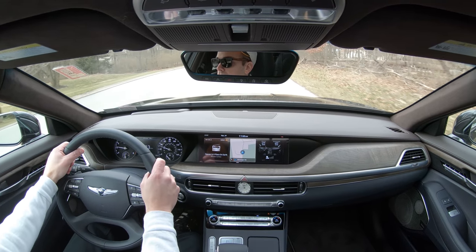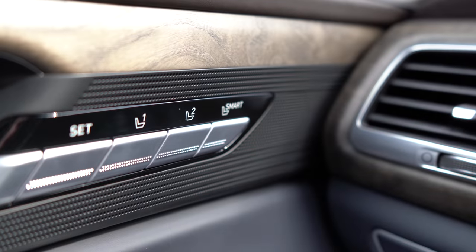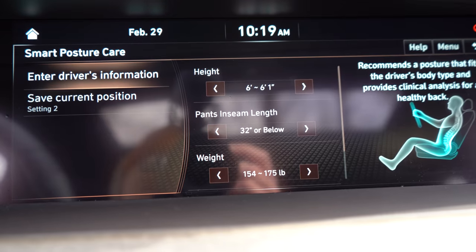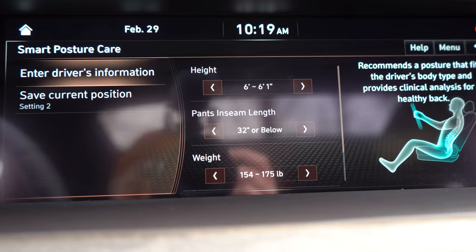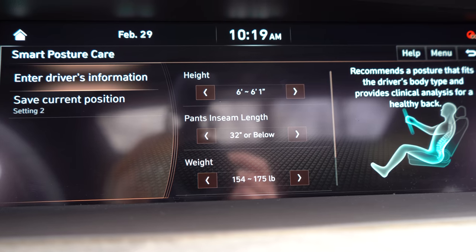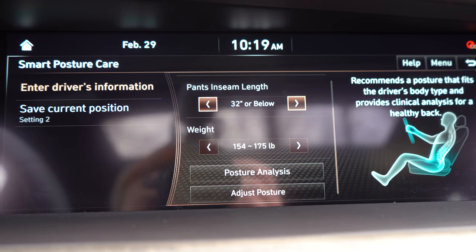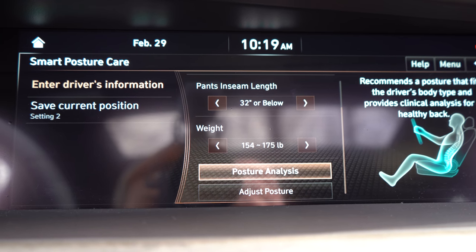The quilted diamond leather feels quite nice despite initial concerns. One of the quirkiest features: a smart button on the driver's door opens an infotainment screen prompt where you enter your height, pants inseam length, and weight — and the G90 then customizes the driving position to what it calculates will be most comfortable for you. That's a genuinely interesting and unique feature.